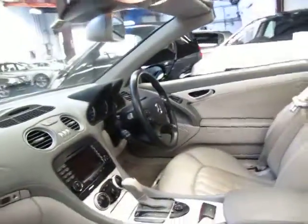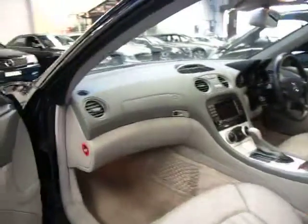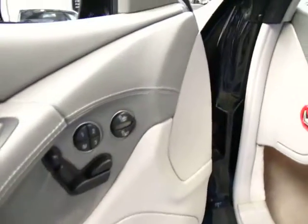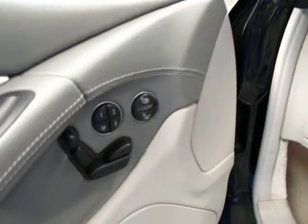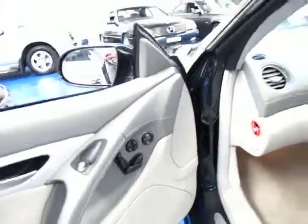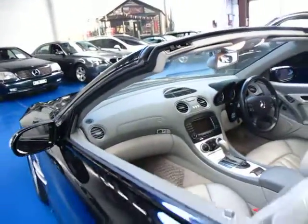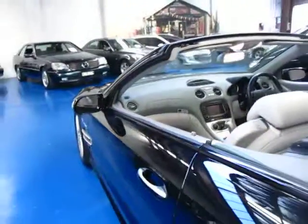These cars were well over $300,000 when they were new, and I'll show you why. There's your electric seats, memory seats, heated seats, and air-conditioned seats. I think these were about a hundred thousand dollars more expensive than the SL500 when they were new.